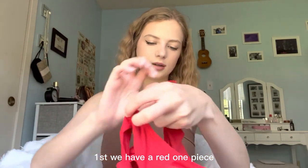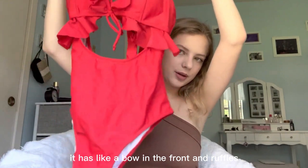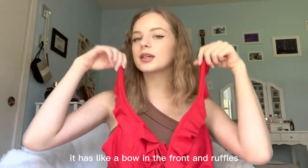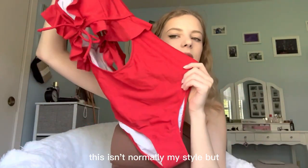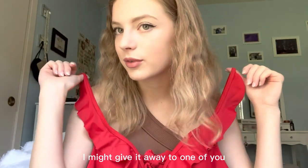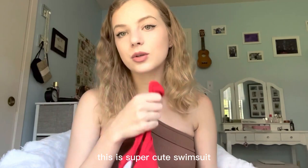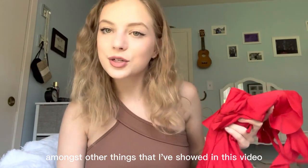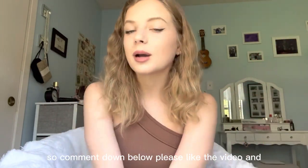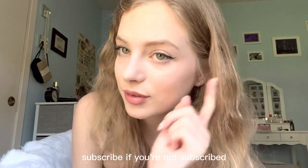First we have a red one-piece and it has a bow in the front and ruffles. This isn't normally my style but I thought it was cute. I might give it away to one of you, so if you're interested in a giveaway please comment down below — you could win this super cute swimsuit amongst other things shown in this video. Please like the video and subscribe if you're not subscribed.